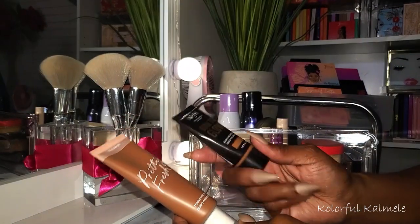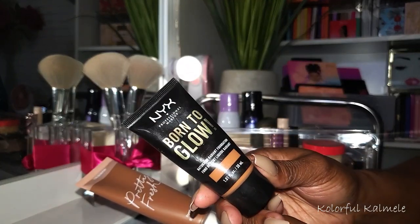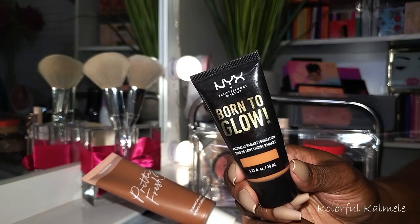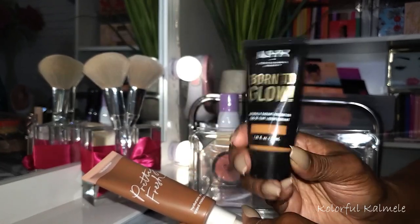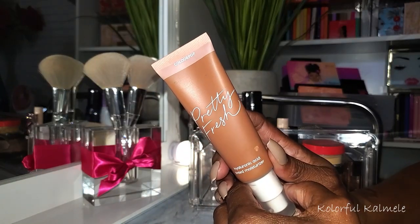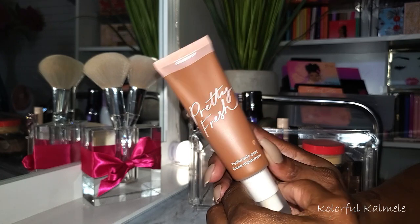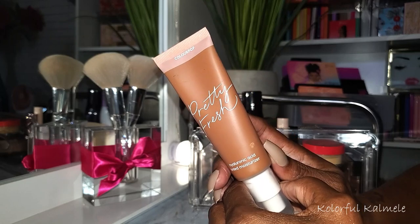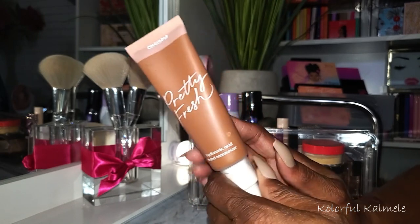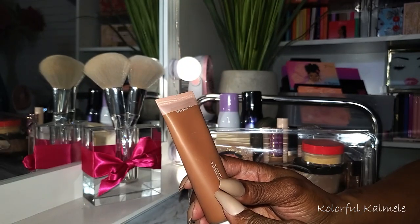I also chose the Born to Glow foundation. I like the nice natural dewy finish - it's not too shiny but it's a really nice healthy natural glow. And then lastly I have the Pretty Fresh Hyaluronic Acid Tinted Moisturizer. This really shocked me - I did not expect to like it and I ended up loving it. It became one of my favorites this year. Nice coverage, nicely buildable. If it had enough coverage for me, anybody can use this. I use the shade Deep Dark 21W.